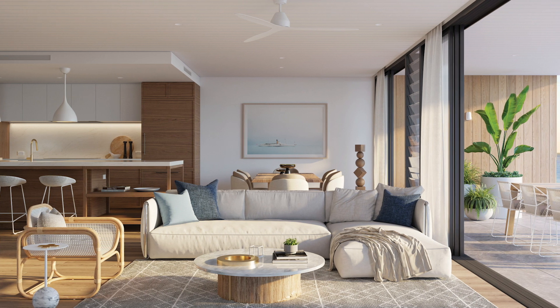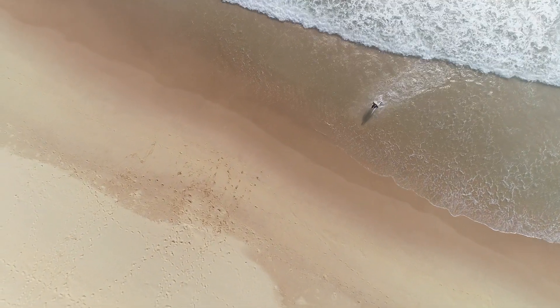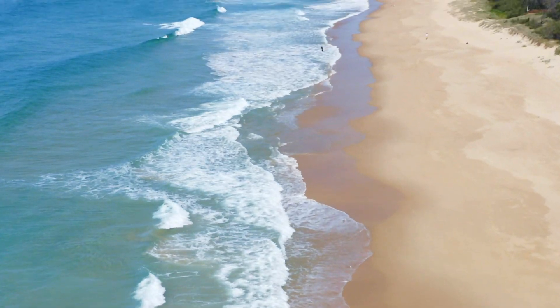Big, spacious apartments on the beachfront with two-car accommodation — we're excited to see how it's going to go moving forward. The locals know about it but they've kept it a good secret for a long time. It'd be nice to show the world how fantastic this part of the eastern seaboard of Australia really is — the best thing to say is just Google Buddina.